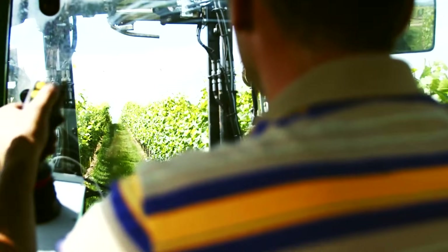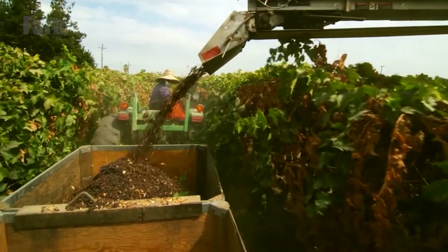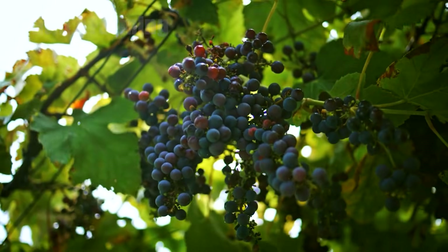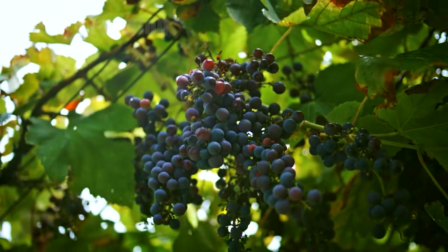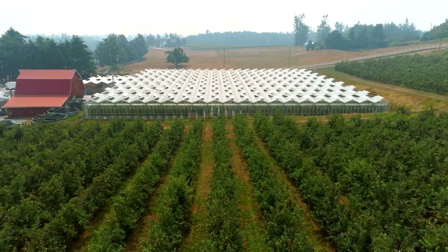Artificial intelligence and machine learning are being applied to predict yields, detect subtle disease patterns, and optimize harvest timing. These innovations aim not only to increase efficiency and quality, but also to reduce environmental impact and secure the future of vineyards in a changing climate.